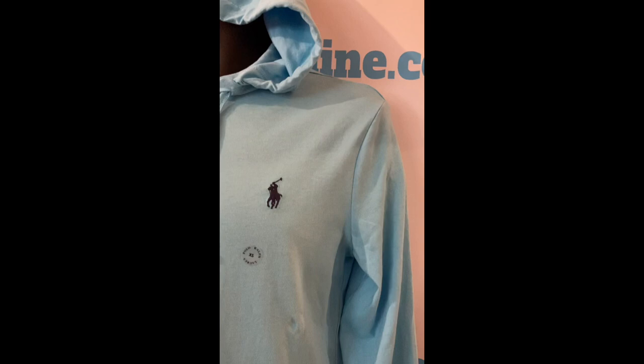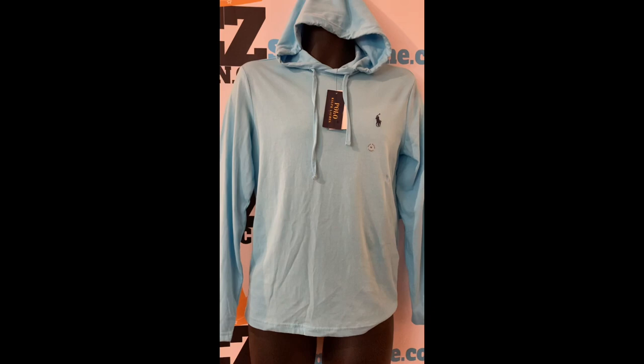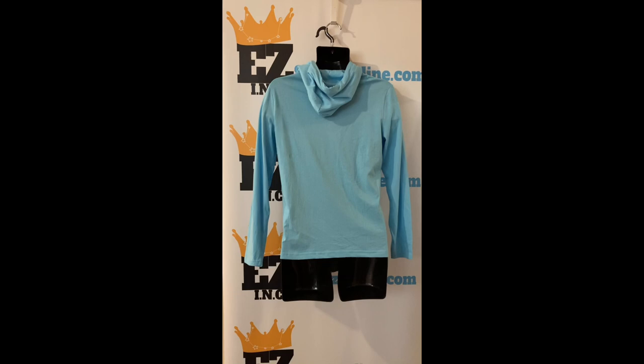Product details: drawstring hood, long sleeves, signature embroidered pony at the left chest. Material and care: cotton, machine washable.